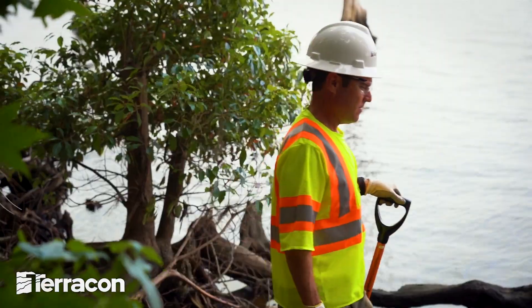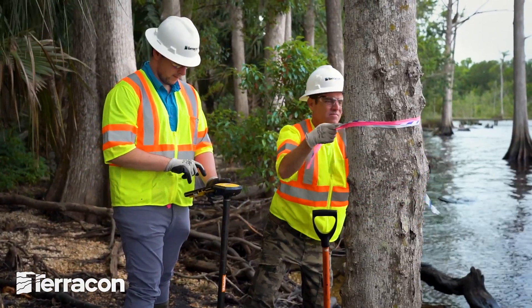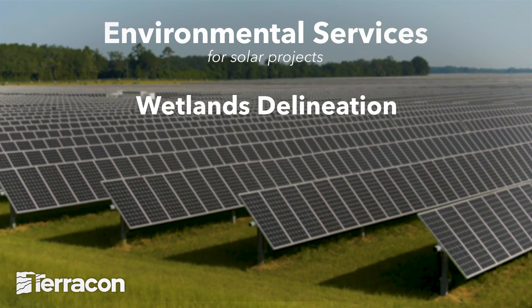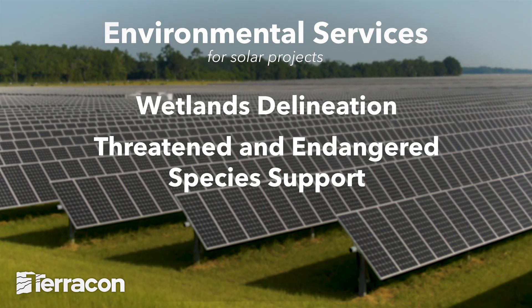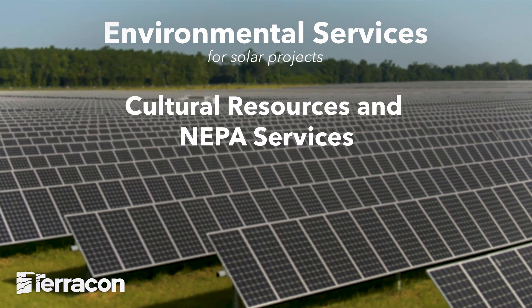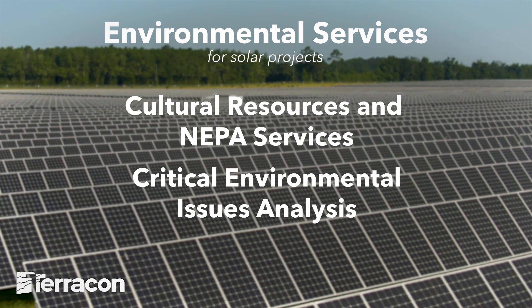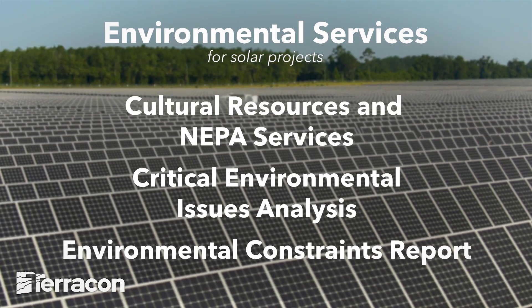When it's time for due diligence, we have the local resources to keep the project on schedule with environmental services like wetlands delineation, threatened and endangered species support, phase one environmental site assessments, cultural resources and NEPA services, critical environmental issues analysis, and environmental constraints report.